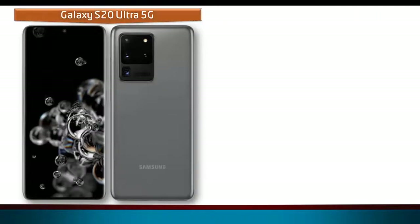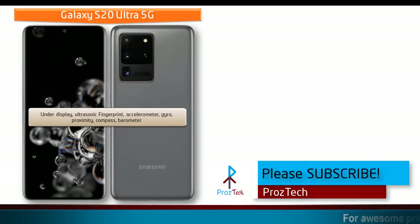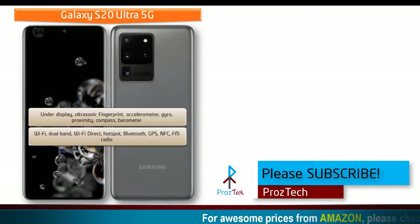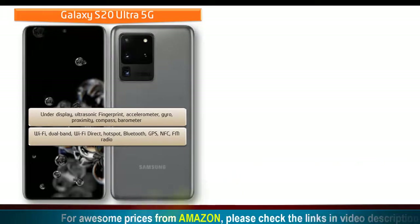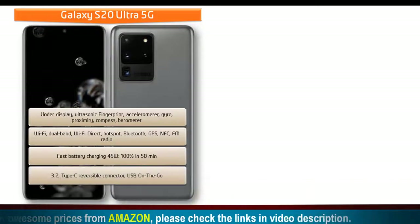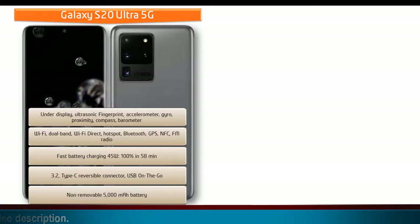The Samsung Galaxy S20 Ultra 5G features an under-display ultrasonic fingerprint sensor, along with gyroscope, accelerometer, proximity, compass, and barometer sensors. It comes with Wi-Fi dual band, Wi-Fi Direct, hotspot, Bluetooth, GPS, NFC, FM radio, USB 3.2 Type-C, USB OTG, and fast charging at 45W that can charge the device to 100% in 58 minutes. It is also powered by a non-removable 5000 mAh battery.